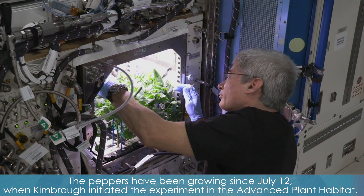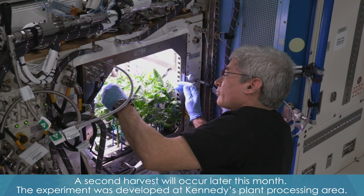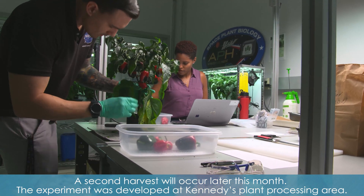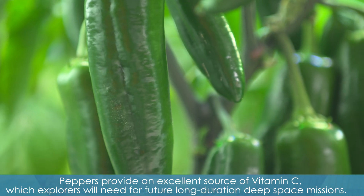The peppers have been growing since July 12th, when Kimbrough initiated the experiment in the advanced plant habitat. A second harvest will occur later this month. The experiment was developed at Kennedy's plant processing area. Peppers provide an excellent source of vitamin C, which explorers will need for future long-duration deep space missions.